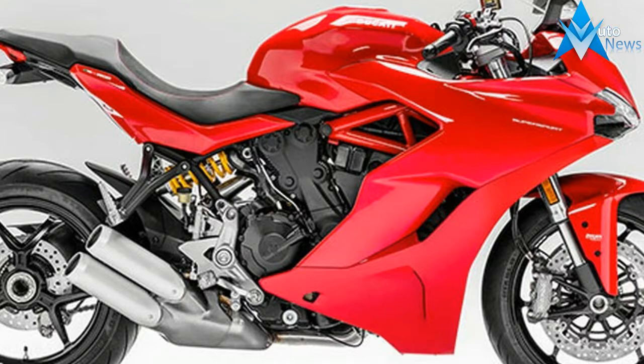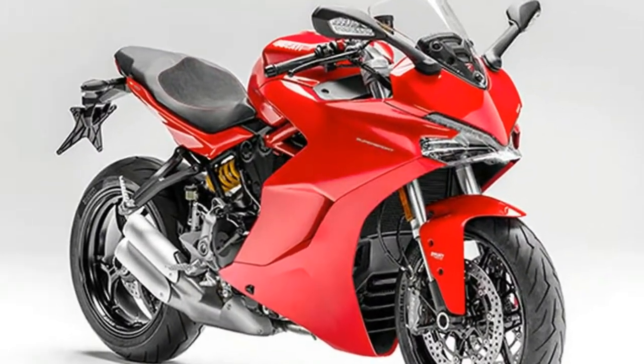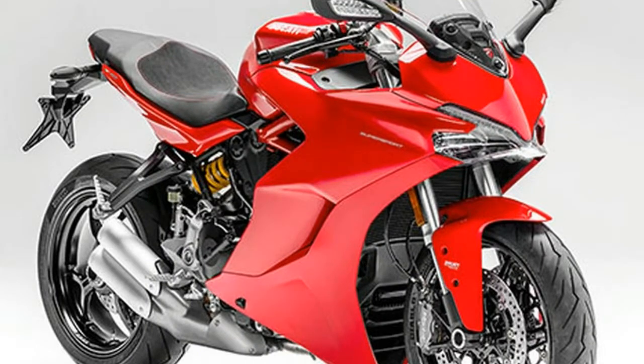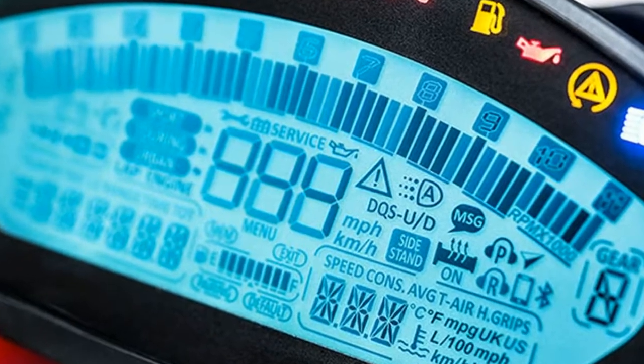The Ducati design center has come up with a dynamic, polished, visually compact, light machine with strong Panigale Superbike overtones — a Ducati to the core. A lean and mean road machine.